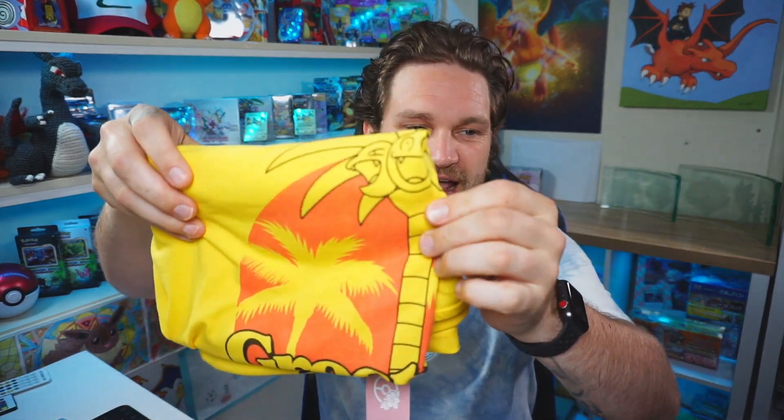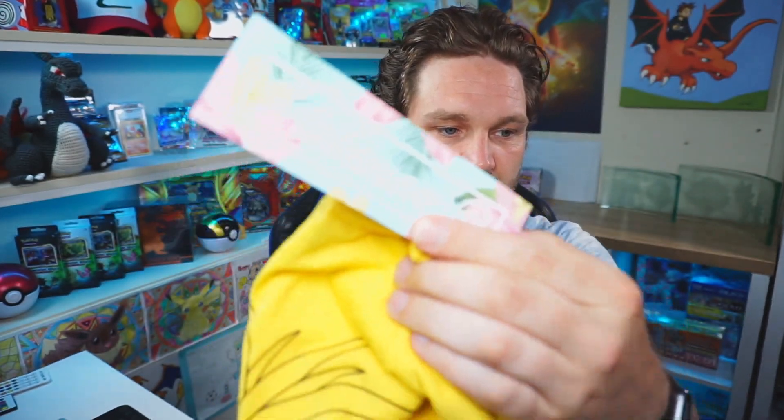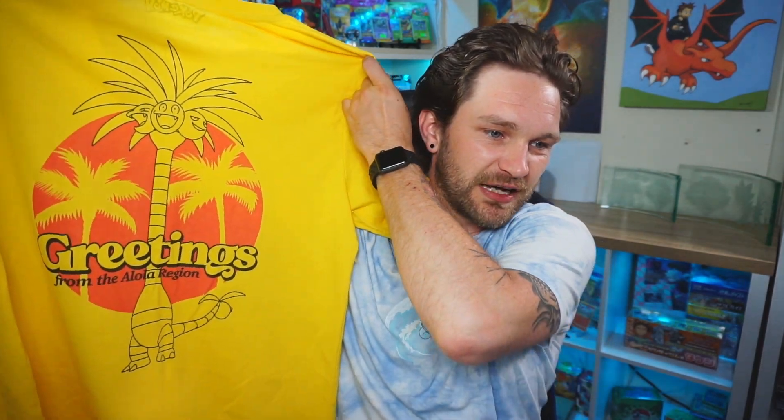The next t-shirt is this yellow one and I'm already seeing it's got the Alolan Exeggutor on there. Look at this badge! That's the vibe — when I got the stuff through from them, look at that Hawaiian-style theme. That is really really nice looking. I really like this bright yellow color, 'Greetings from the Alola Region' — you are definitely going to be seeing me wearing these in some upcoming videos on the channel.